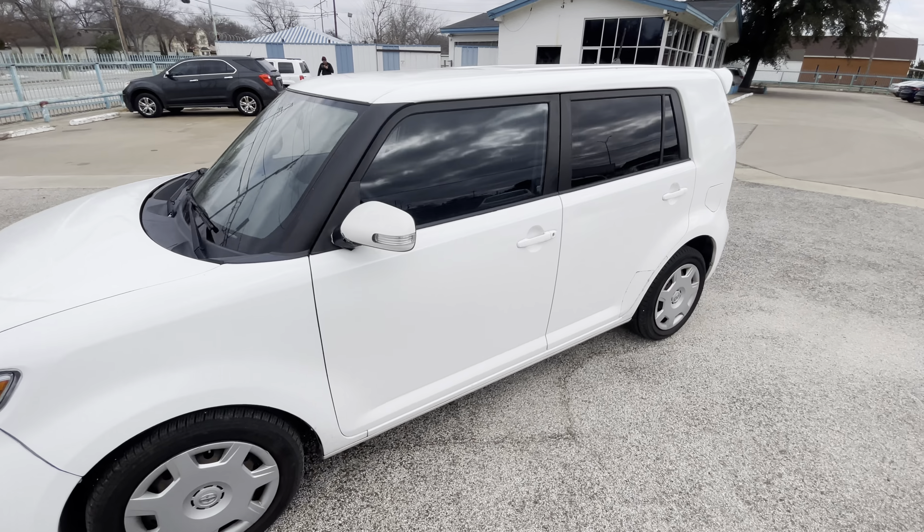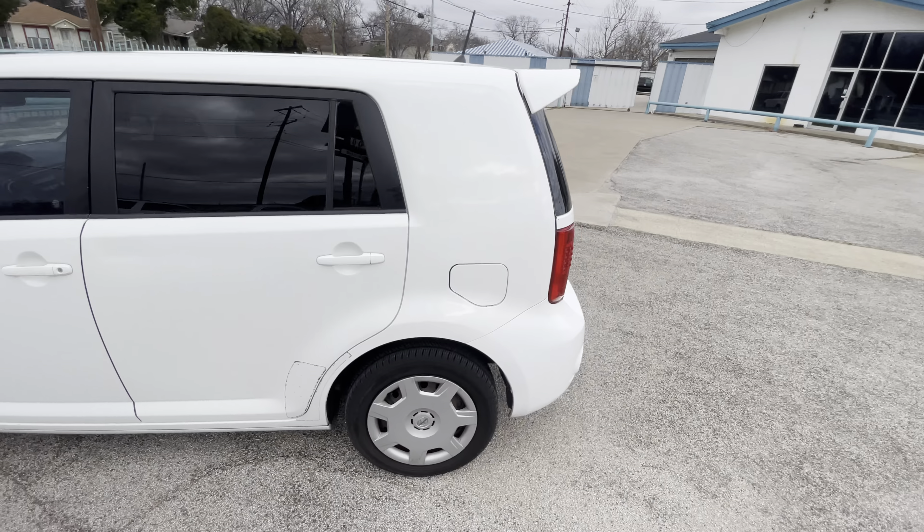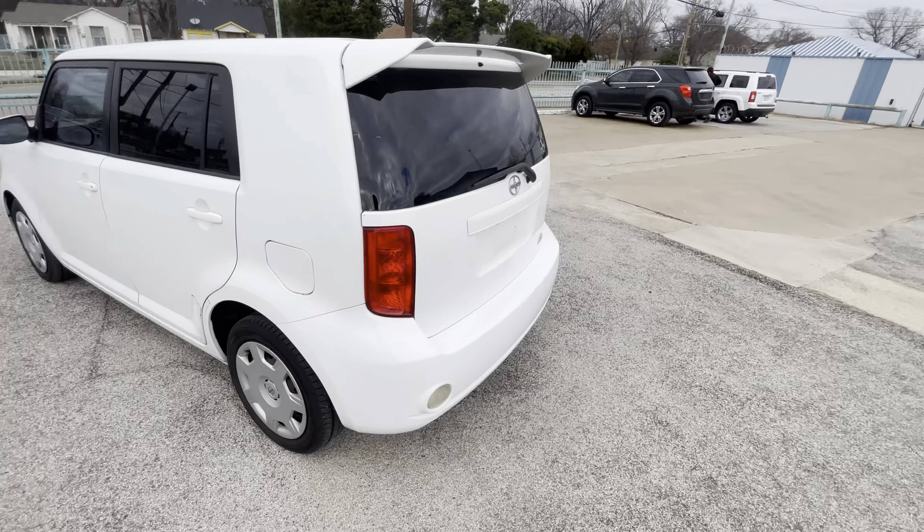Here we have this nice and clean 2008 Scion xB with only 85,000 miles on it. It is a clean title, clean Carfax, the car is in really nice shape. But buying a used car, I think the most important thing is the mechanical condition of it, so let's pop the hood and see what's under it.